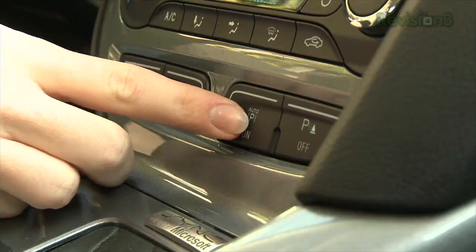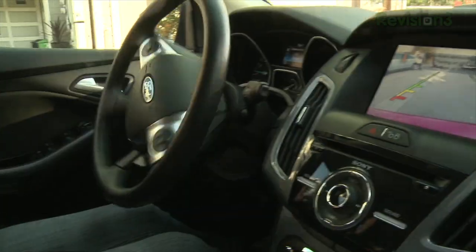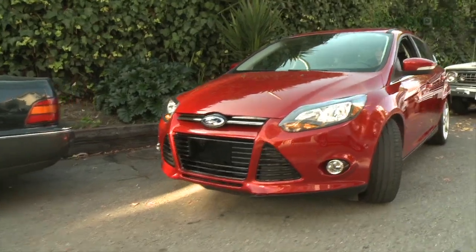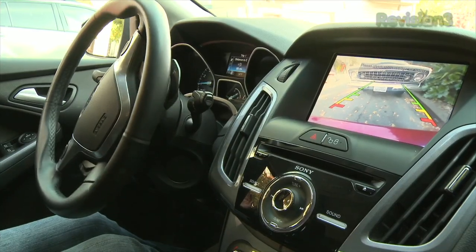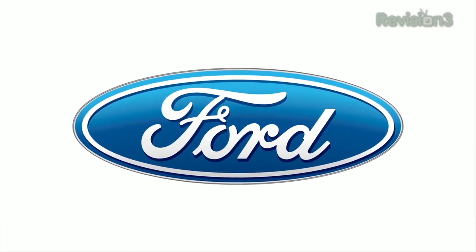No one likes to parallel park, but when you use the active park assist feature found on the Ford Focus, you remove the stress by using ultrasonic sensors to identify an open parking spot. Pair this with the rear view camera and the car practically parks itself. Thanks to Ford for powering our CES coverage.